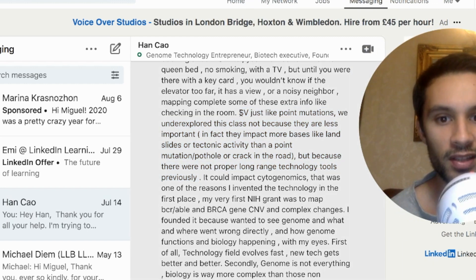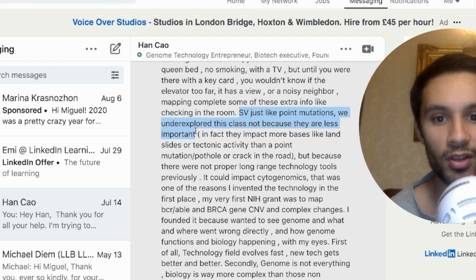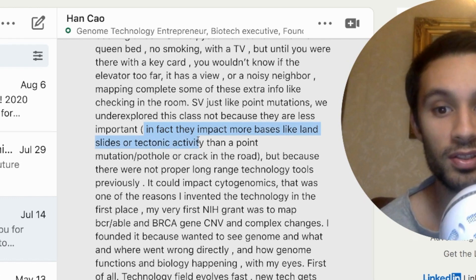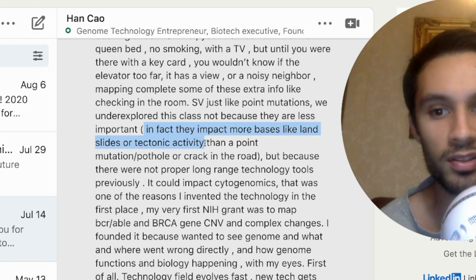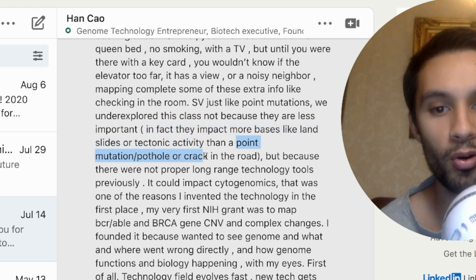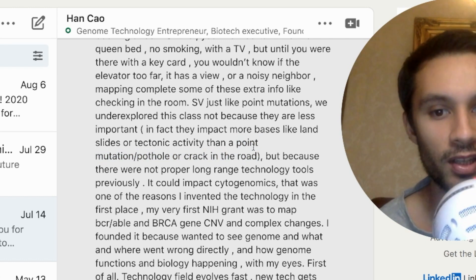The founder of BioNano Genomics said that structural variations are important — just like point mutations, but underexplored, not because they're less important, but because they actually impact a lot more bases. If you compare it to land, they're like landslides or tectonic activity, while a point mutation is more like a pothole or a crack in the road. They were only unexplored because of lack of proper long-range technology tools.